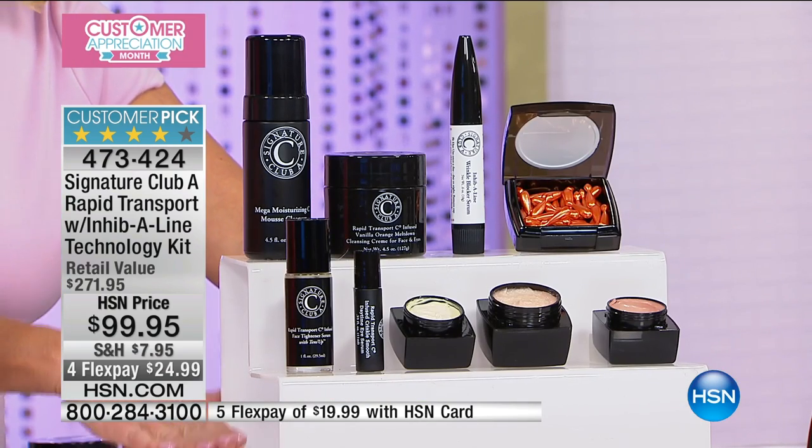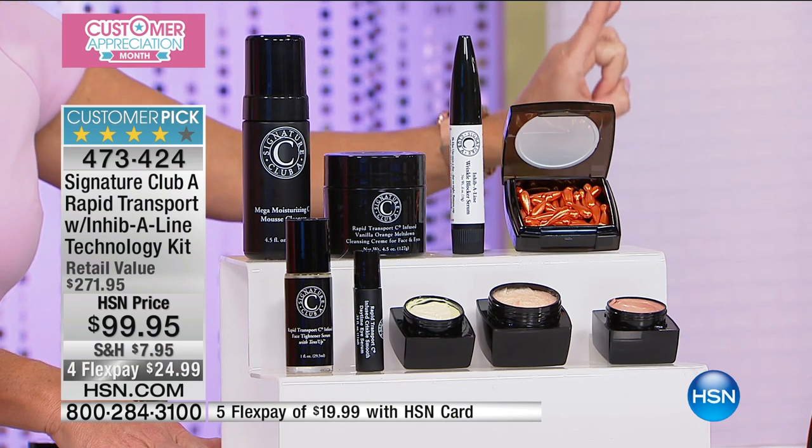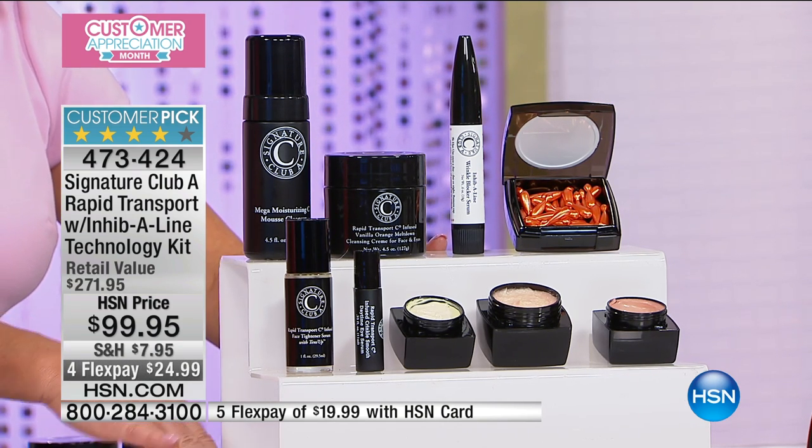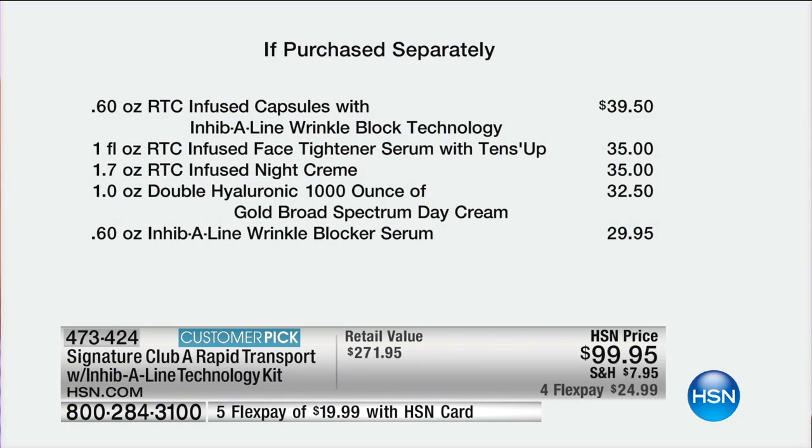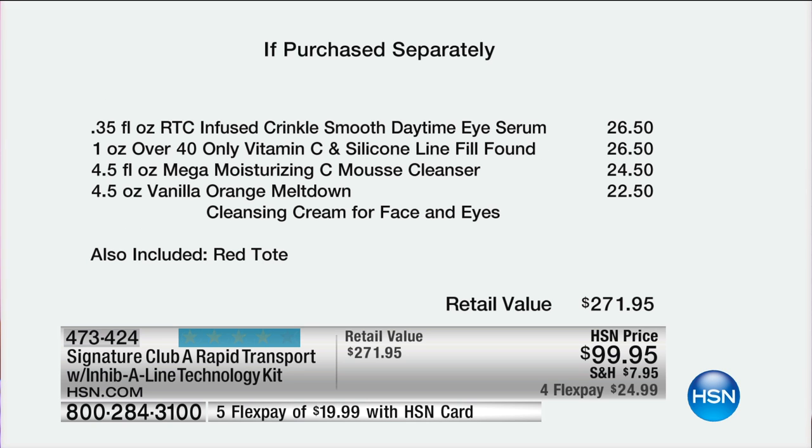That is truly impressive — backed by Dr. Martin, who was not even paid, so truly unbiased. We saved this for the finale show and have about an hour remaining. Close to a $300 value: you're getting all the number one top-selling vitamin C products plus the wrinkle inhibitor products. The capsules at $39.50, the Tense Up, the night cream, day cream, wrinkle blocker serum, the $26.50 daytime eye serum, and the silicone line fill are all included.